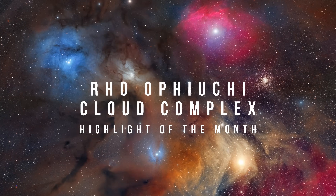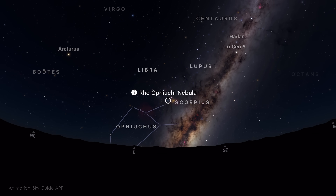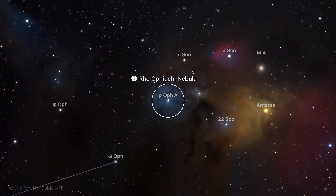And now, to the highlight of this month — a region of the sky that feels like it was made for astrophotography, and perhaps the most spectacular of them all. The Rho Ophiuchi region isn't just the highlight of this month — it is one of the most rewarding targets out there, and May is the perfect time to go after it. It's located in the constellation Scorpius, not far from the bright core of the Milky Way, and it's surprisingly easy to find and photograph.